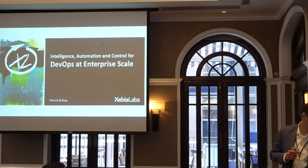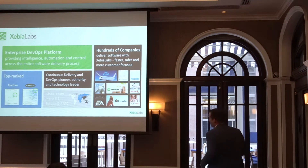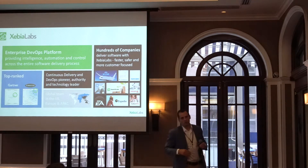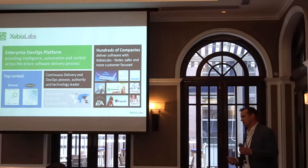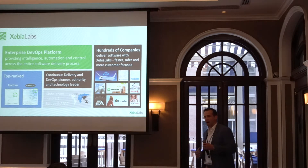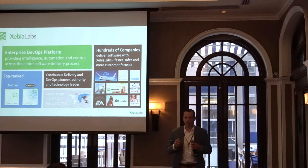Just a little background on Xebialabs. The types of customers that we work with are Expedia, KeyBank, TD Ameritrade — large, complex environments that have waterfall teams, agile teams, mainframes, and distributed. So we've got to think about how do you help these organizations deliver applications to production faster.